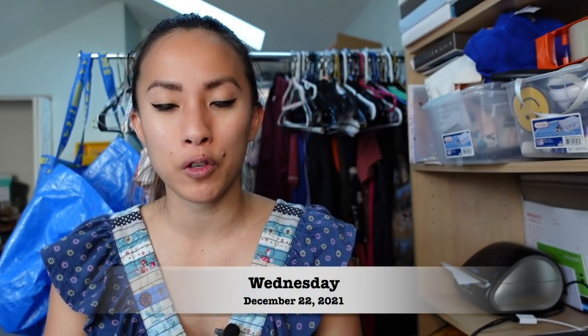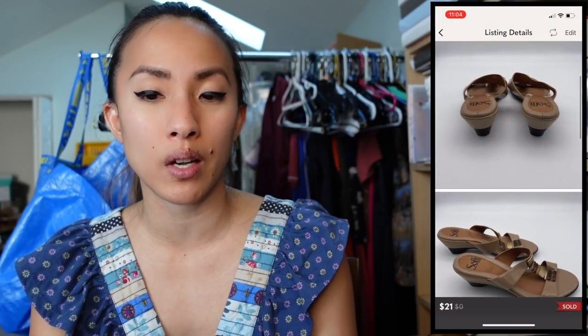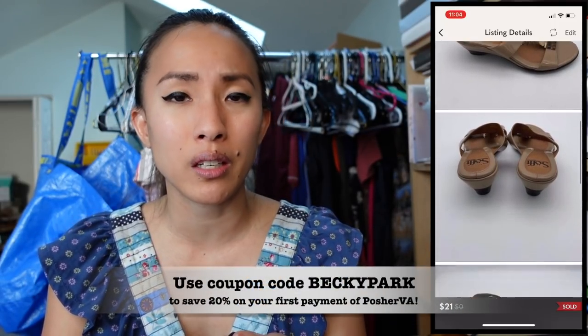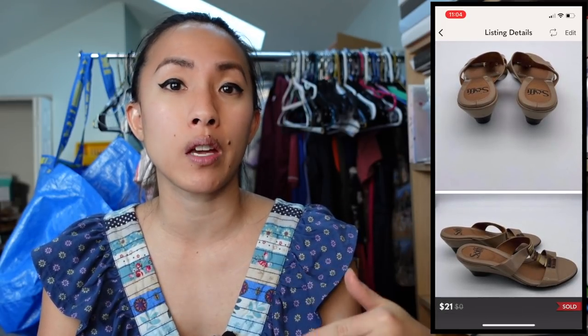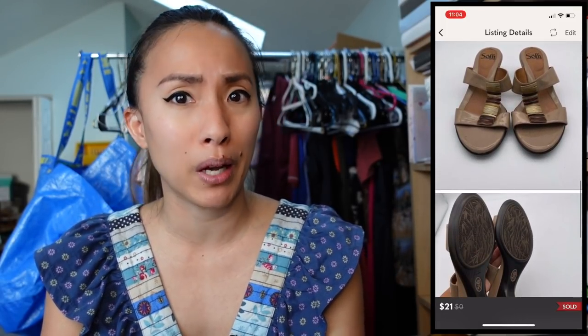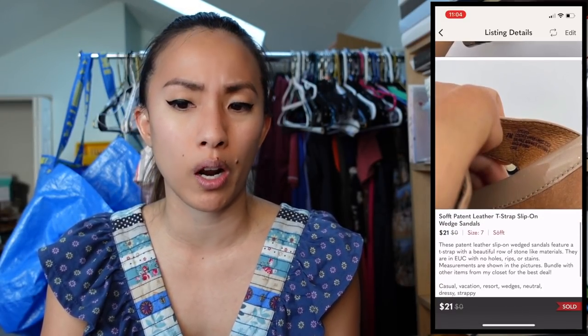On Wednesday December 22nd, I had a few Poshmark sales. First was a pair of soft patent leather T-strap slip-on wedges in women's size 7. These sold for $21 with discounted shipping via PosherVA. I had $1.80 into these from a bulk buy I did about a year and a half ago, making a profit of $12.54. I use PosherVA both to send offers and share my closet — with my coupon code you can get 20% off your first payment and a two-week free trial.